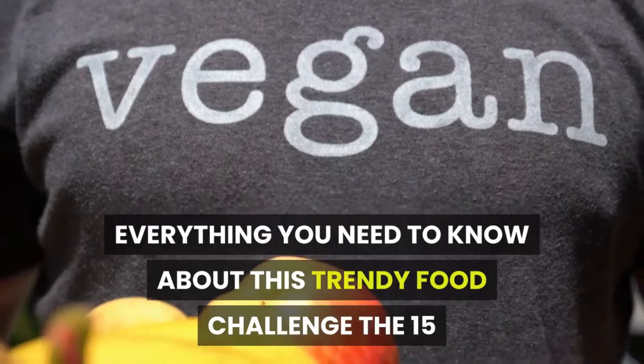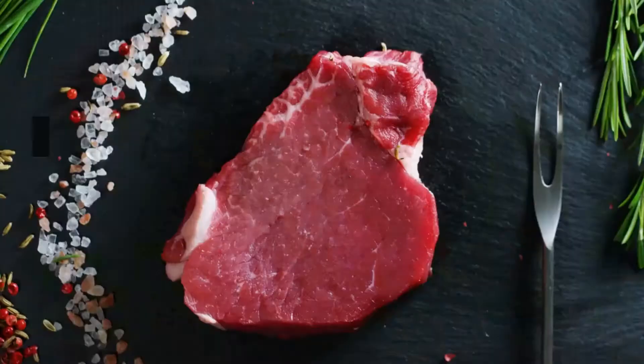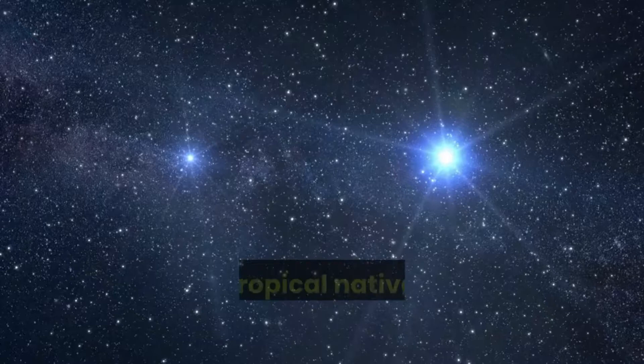Have you noticed the oversized, green, sea urchin-like fruit in your supermarket's produce section? It's called jackfruit, and it happens to be a dead ringer for meat. The buzzy vegan substitute is popping up in recipes for pulled pork sandwiches, tacos, chili, even sushi bowls.